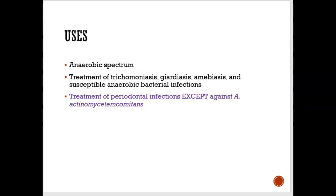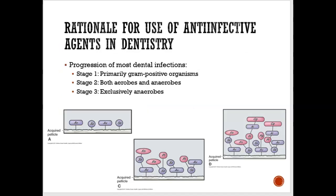When looking at what antibiotic to prescribe in dentistry, it all depends on the stage of the dental infection. In stage one — the beginning stage — it's usually all gram-positive, or purple bacteria. In stage two, there's a mixture of gram-positive and gram-negative bacteria. In stage three, it should be mostly gram-negative bacteria, or a good mixture but predominantly gram-negative.